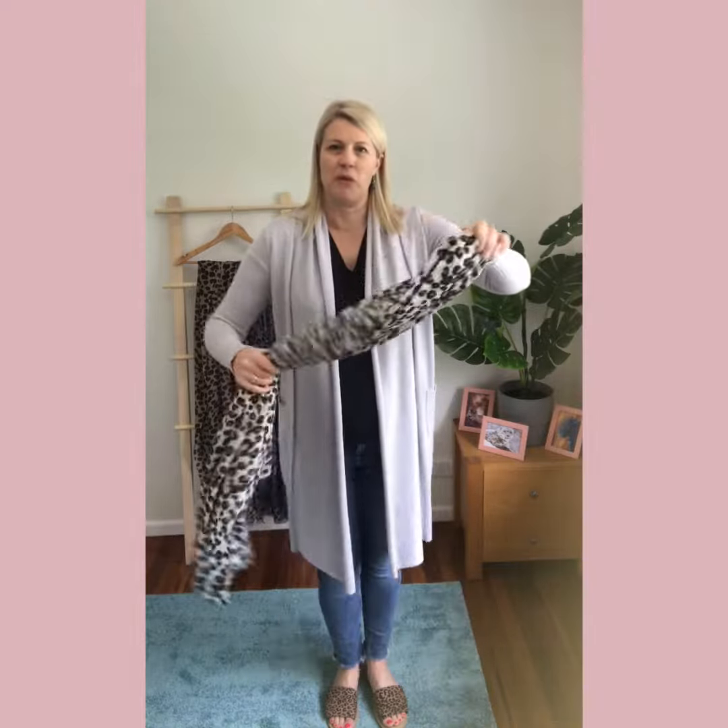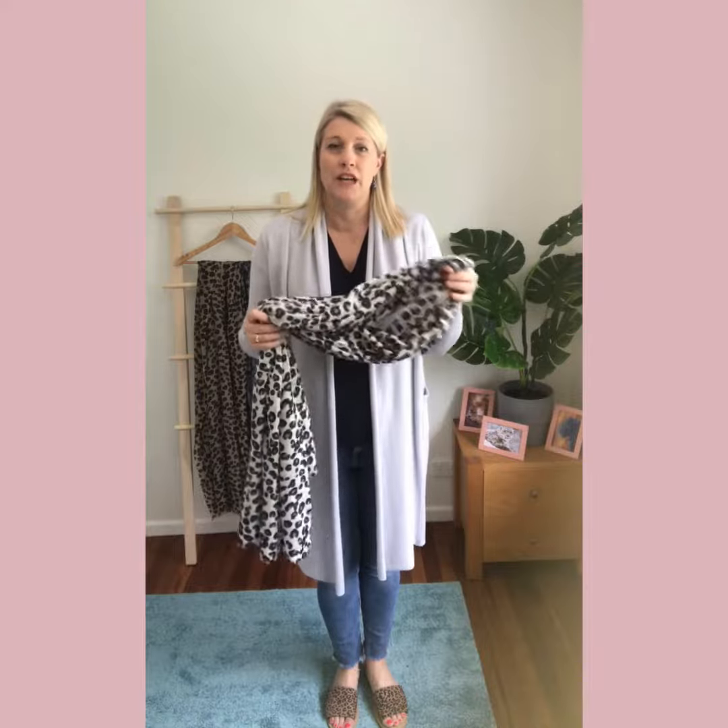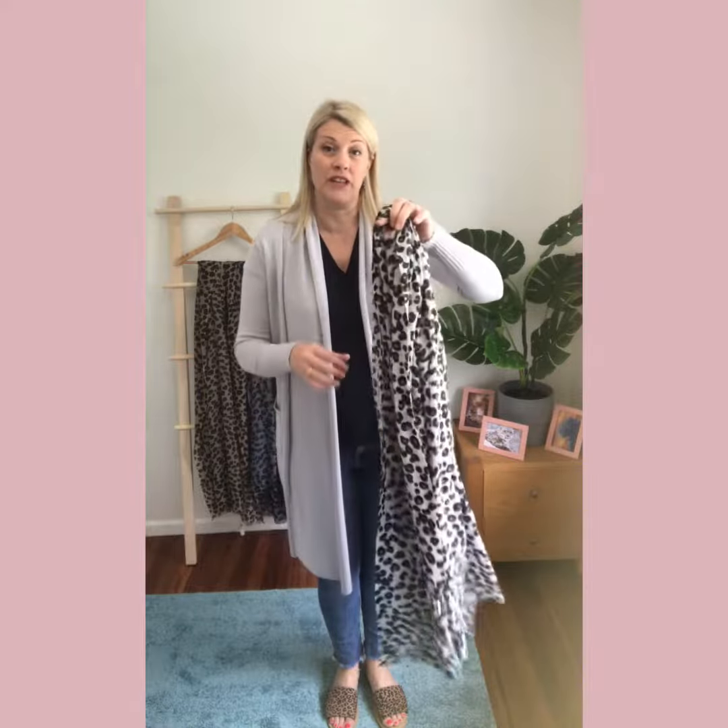Because it's 100% cashmere it's beautifully light and insulating, so it regulates with your body temperature depending on what the weather is like outside. It keeps you cool and comfortable, and warm and cosy depending on the climate that you're in.